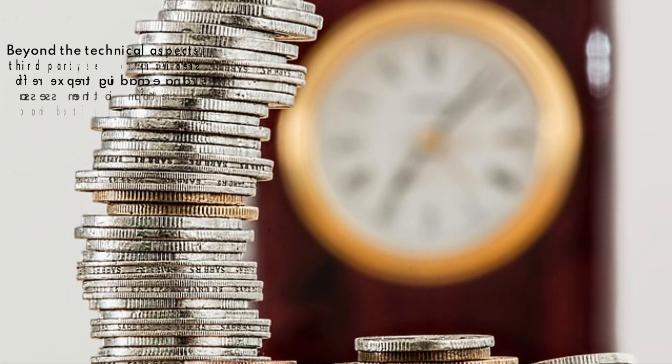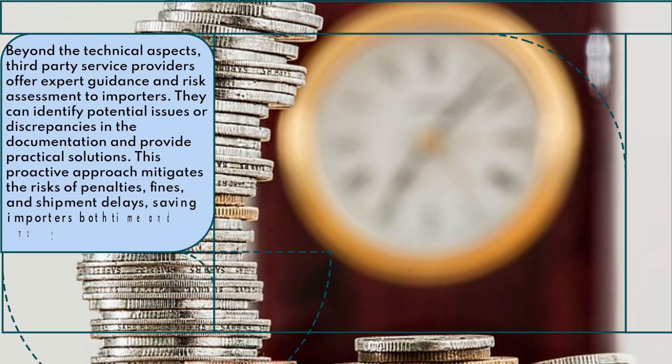Beyond the technical aspects, third-party service providers offer expert guidance and risk assessment to importers. They can identify potential issues or discrepancies in the documentation and provide practical solutions. This proactive approach mitigates the risks of penalties, fines, and shipment delays, saving importers both time and money.